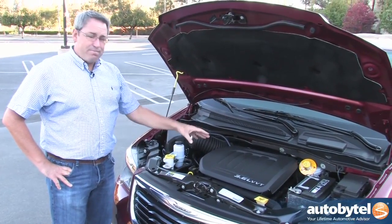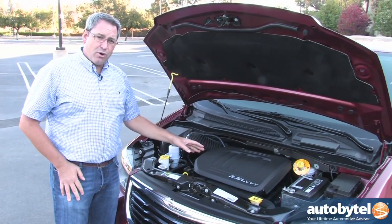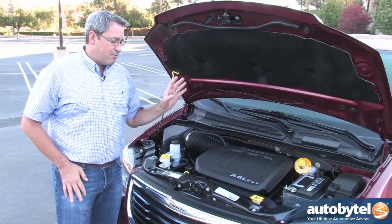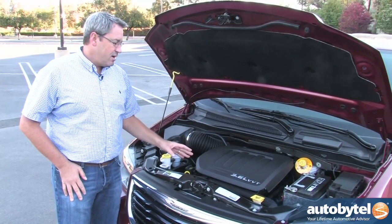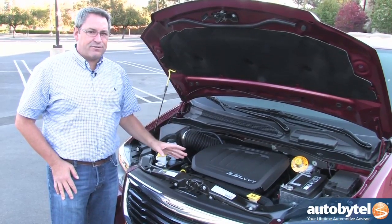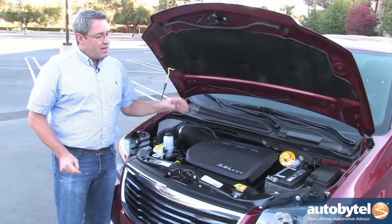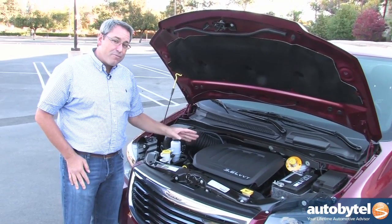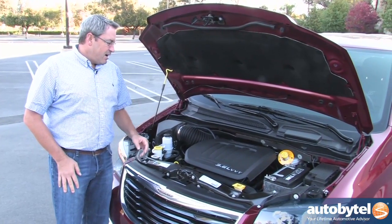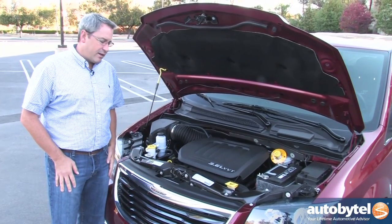Every Town & Country has a 3.6-liter Pentastar V6 engine that makes 283 horsepower, making the Town & Country and the Dodge Grand Caravan the most powerful minivans in their class. These vans are also the heaviest in their class and among the least fuel efficient, so with the power come a few negatives. Tow rating is 3,600 pounds, which is a hundred pounds more than some competing minivans. Overall, the engine is fairly satisfying, but we'll talk about that more in a later segment.